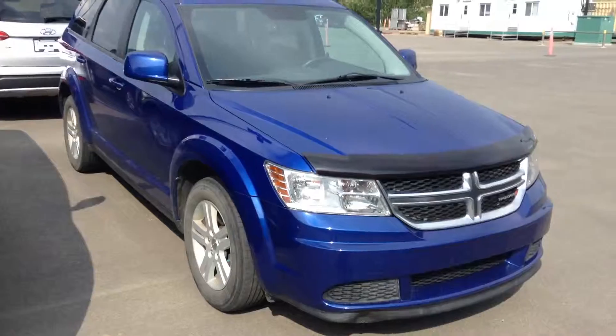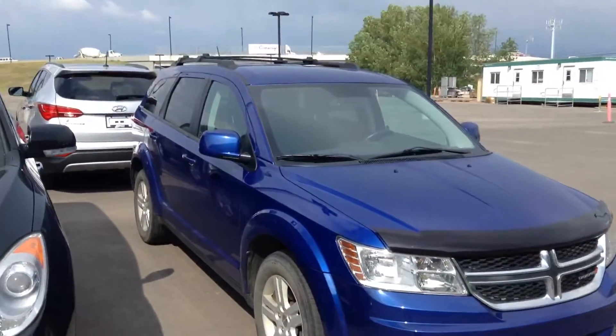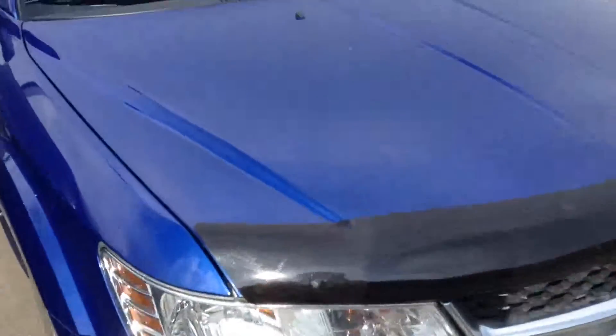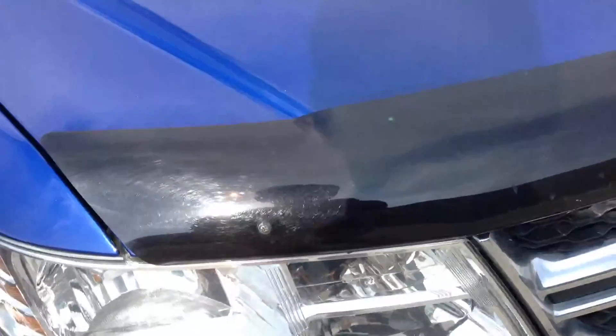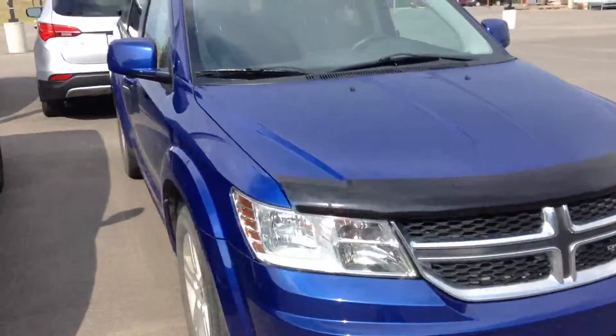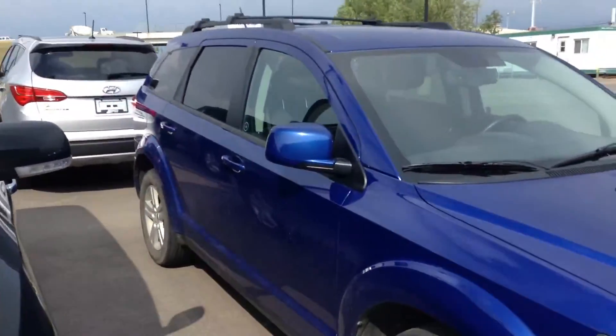First of all, it looks so much better than the van, that is for sure. It has a bug deflector installed on it already — it's on the body right over here. Take a look at that. Looks really nice. It's a beautiful blue color.